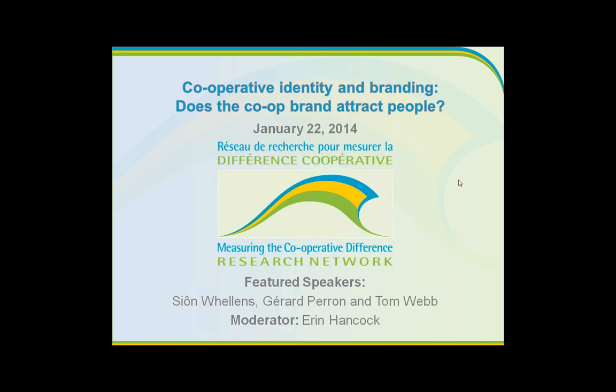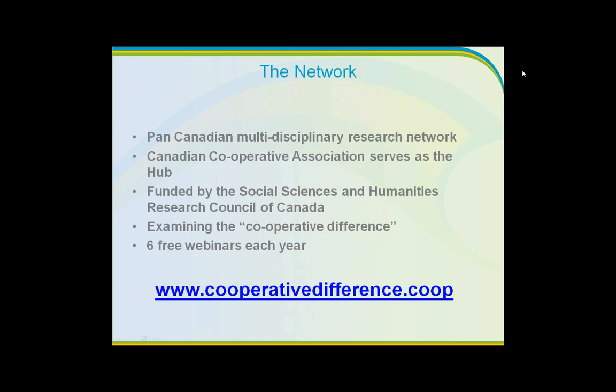We'll end with Tom Webb, who will respond to the first two presentations and provide a reflection on how co-op branding and identity can serve as a marketing advantage, how this can be done, and give us some examples as well. Thanks so much to our three speakers for being here today.